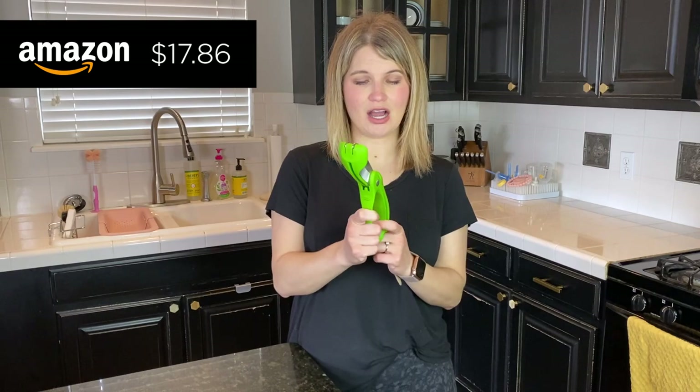Let's go ahead and get started on the kitchen gadgets. Everything I'm talking about is linked in the video description, just like normal. Starting off with one of my favorites.